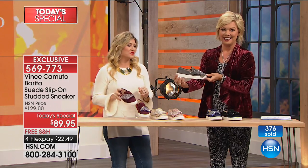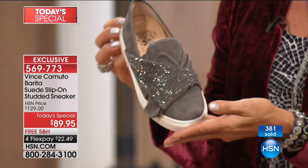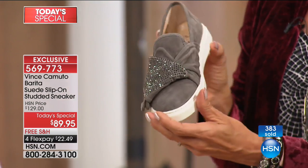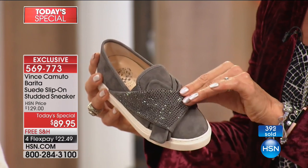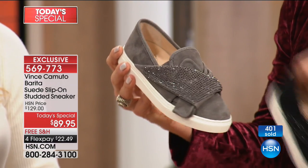They pair beautifully to these suede materials. These are really popular already — we're at about 400 gone in moments. This one's called Greystone and it's a gorgeous, deep pewter color with matching studs and details. I hate to call them studs or rhinestones — it's just a lot of fun bling and it makes it really super special.